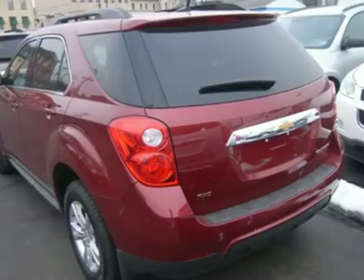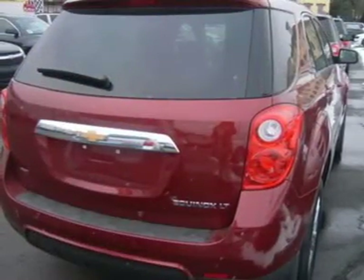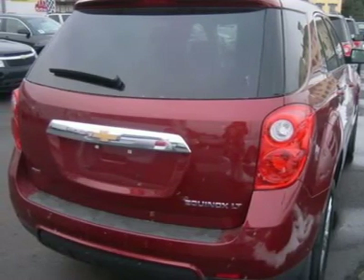Power windows, power door locks, security system, keyless entry, backup camera, engine immobilizer, rear defrost, auxiliary power outlet.